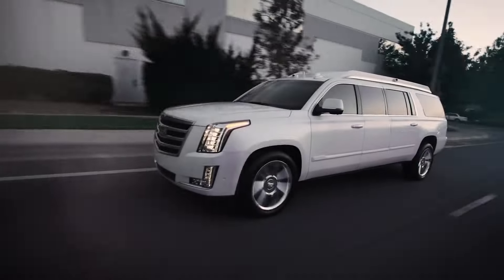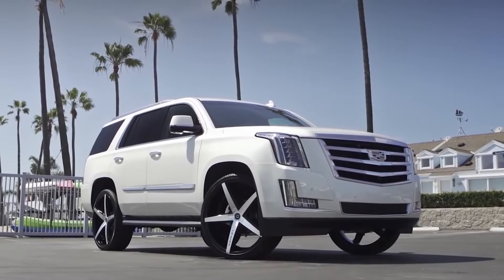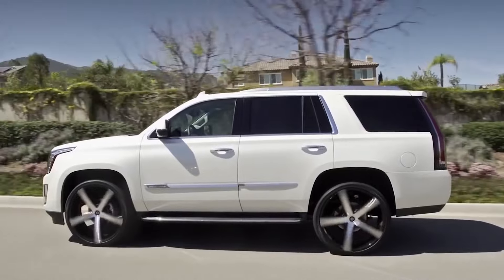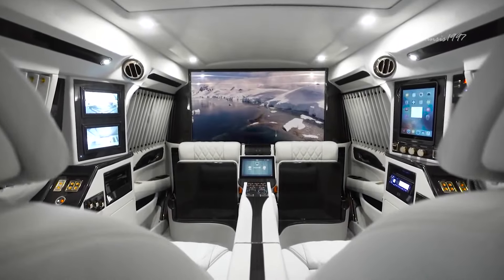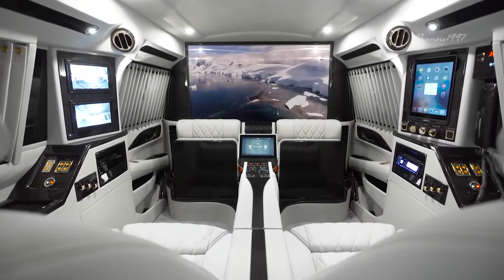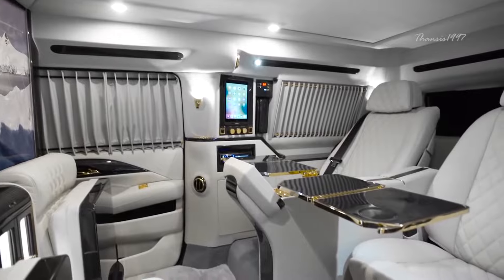Cadillac Escalade Sky Captain Piano Edition. The Cadillac Escalade Sky Captain Piano Edition is Cadillac's response to the new wave of ultra-luxury vehicles with a technological twist. It boasts a stunning black and white interior with gold hardware they're calling the Piano Edition.